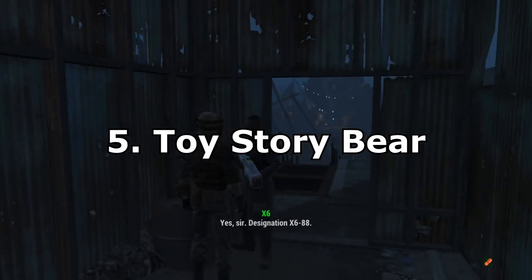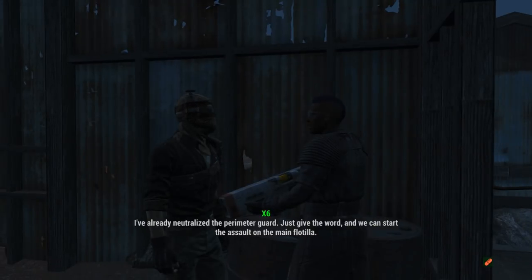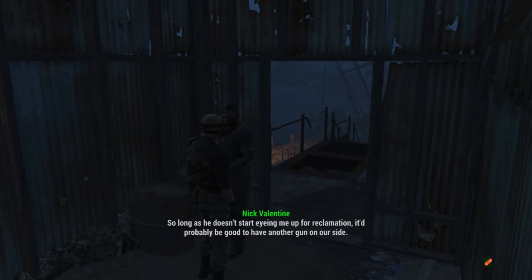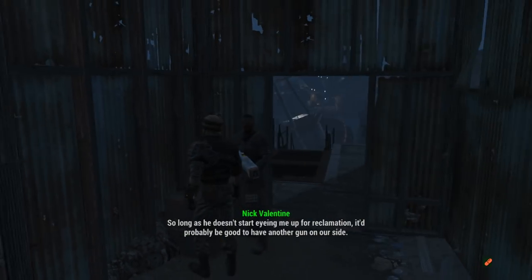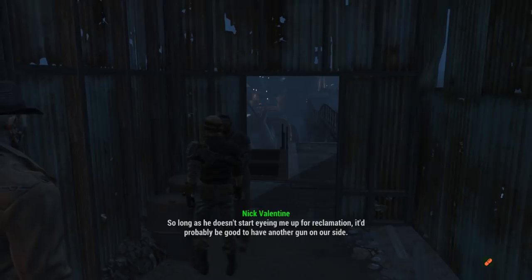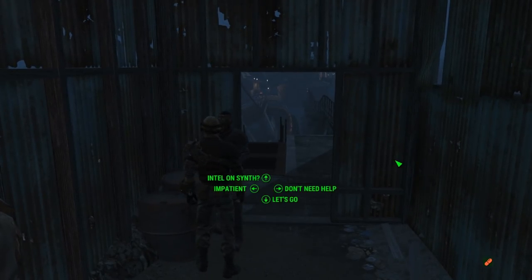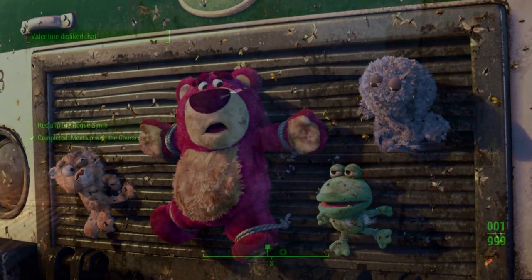Number 5: The Toy Story Bear. This next easter egg is really relatable if you've seen Toy Story 3. This easter egg was found by grandrex on YouTube — it's a bear hanging on to the back of a car. It's pretty easy to get confused with what this is at first, and I'm not entirely sure if Bethesda intended to do this, but it really does look like the purple bear from Toy Story 3 during the scene on the back of the car. See the resemblance?